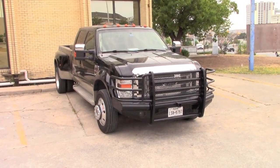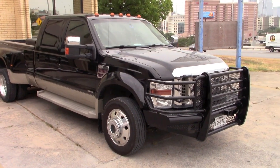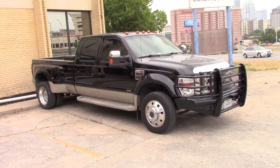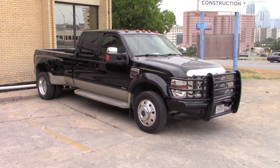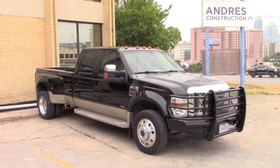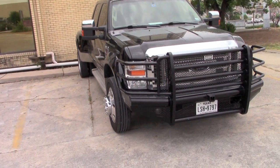It is a 2008 Ford F-450 King Ranch with the dreaded 6.4 liter. Buying a 6.4 is not necessarily a bad thing if you can get a truck at a good price with good mileage — you might get lucky. The reason I bought this 6.4 is because it's a King Ranch 450 with 60,000 miles on it, and it now has 68,000 miles.